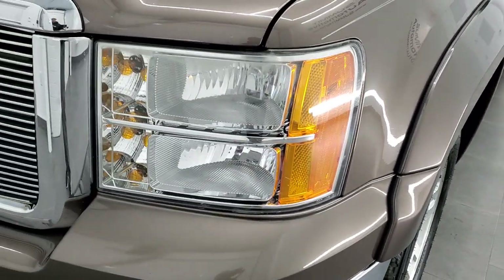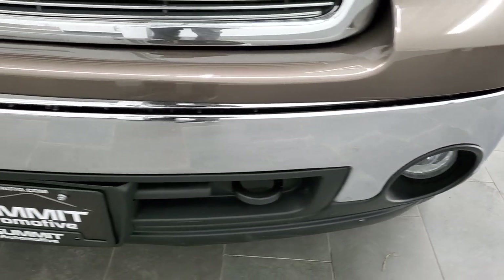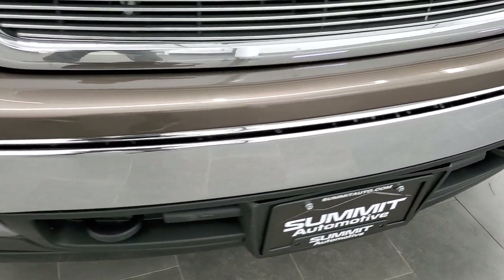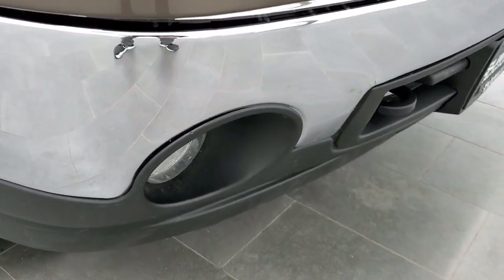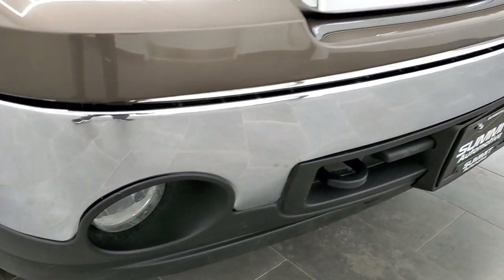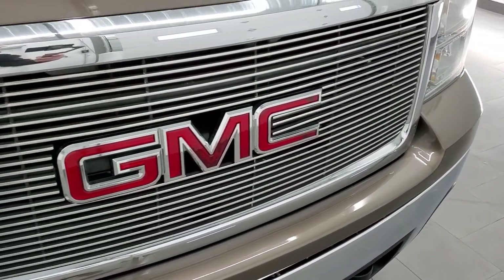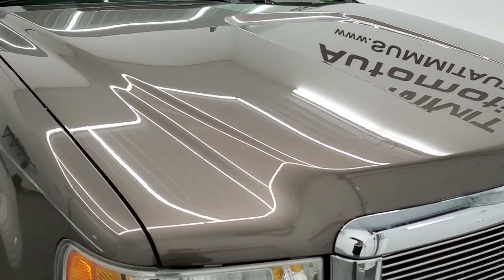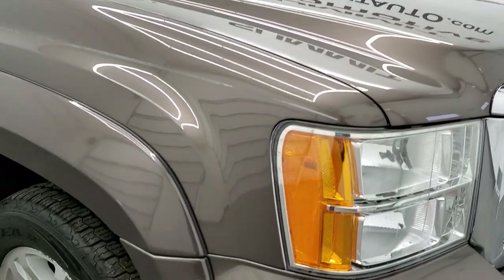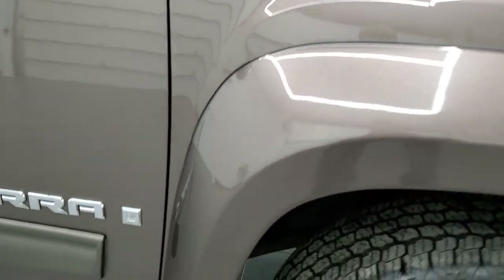The front fender is in nice shape. Headlamp lenses are pretty nice and clear. Front bumper is in pretty good condition. It does come with factory fog lights, tow hooks, and a billet style grille. The hood is in pretty nice shape as well — no major dents or dings on that. Passenger side fender is in nice condition as well.